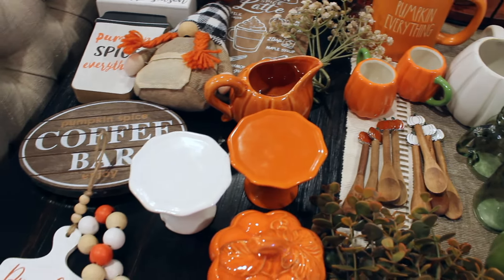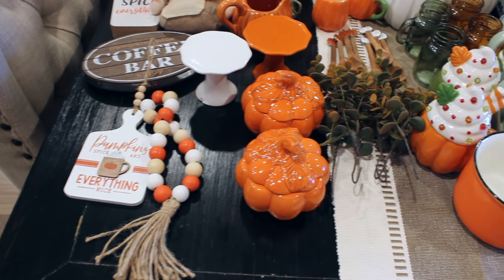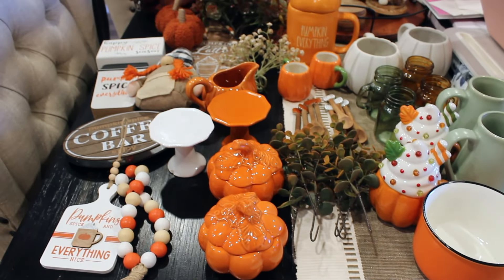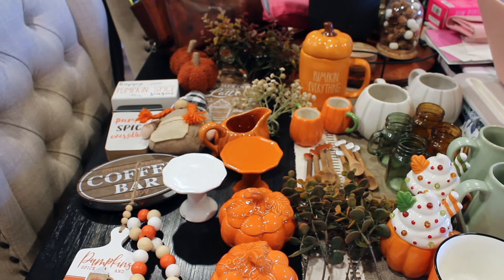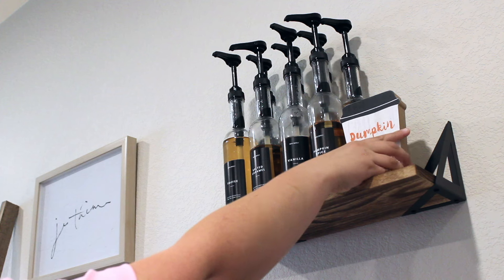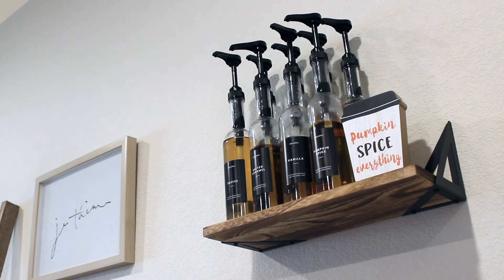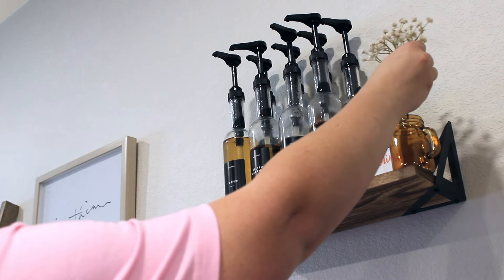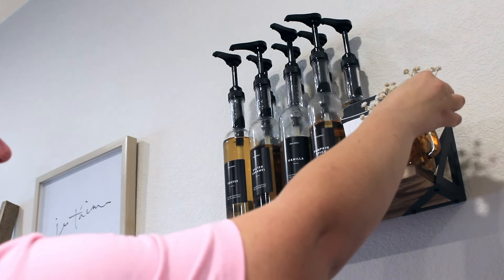Everything is either from the last couple of years, or a couple of things I did get this year — I shared those in my fall decor haul, which I'll have linked down below for you. Those white pumpkin mugs are brand new; they were not in my haul and they're from the Heiden Eek line at Target, $5 each — I thought it was a steal! I have these floating shelves above my coffee bar; the top one is where I keep all my coffee syrups, and I'm adding in a little pumpkin spice everything sign from Hobby Lobby, a little mason jar mug, and some baby's breath — all from Hobby Lobby as well.